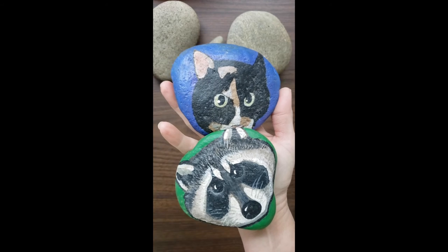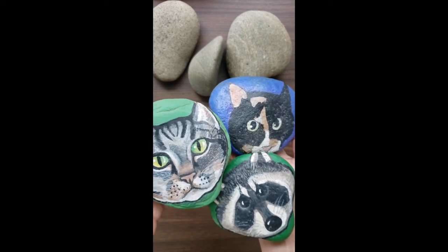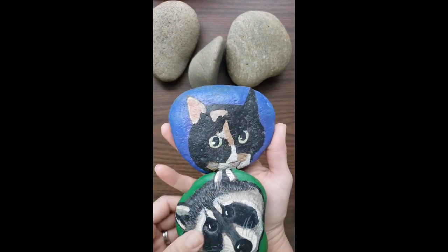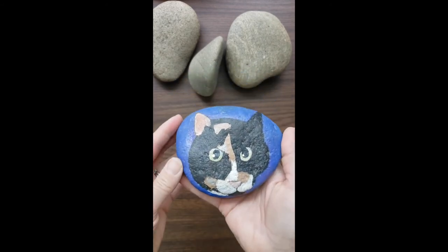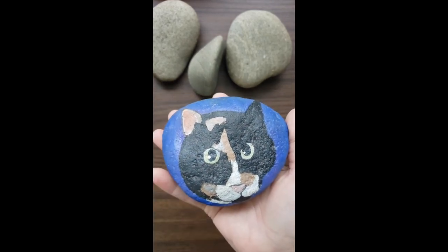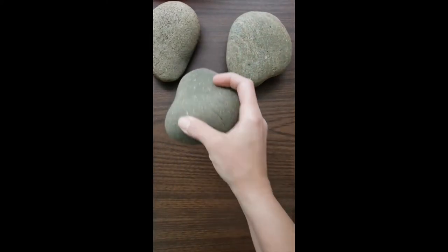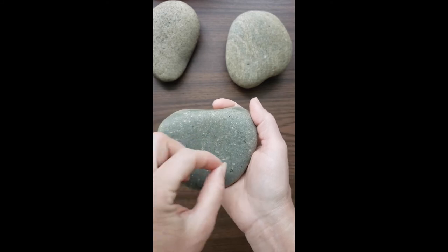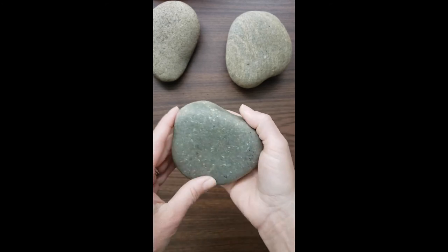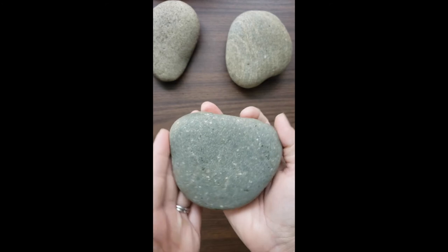Alright guys, the next project is we're going to be painting river rocks and making an animal. I will show you the steps I take to make my animal on the rock. But right now, what I'd like you to do is think about what kind of animal you would like to draw. Make a little sketch on a piece of paper of an animal's face — it could be really any kind of animal. Also keep in mind, you have a couple more days to find yourself a rock.